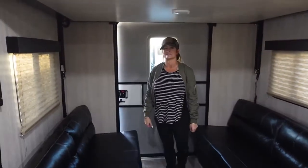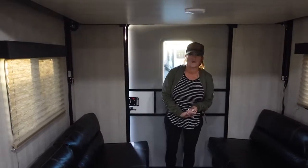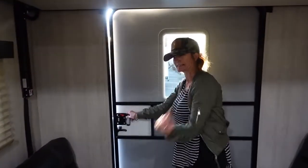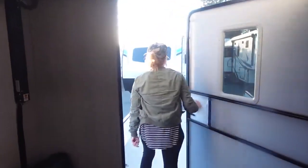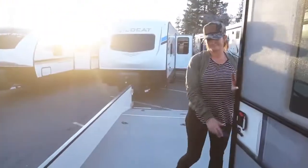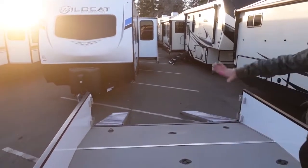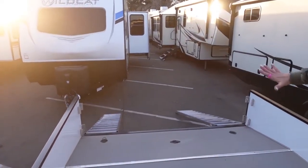I know you guys are excited to see what everybody really wants in the Overnighter, and that is this awesome cargo deck accessible by this extra-large cargo door. Look at this — I'm walking out onto a 14-foot 6-inch laminated cargo deck. All these tie-downs.